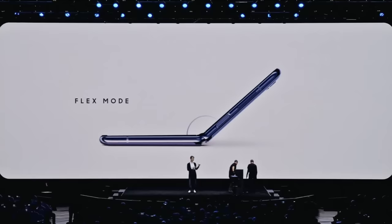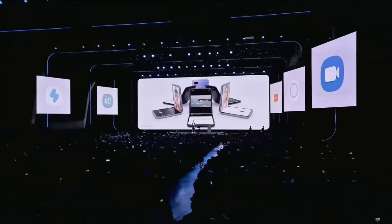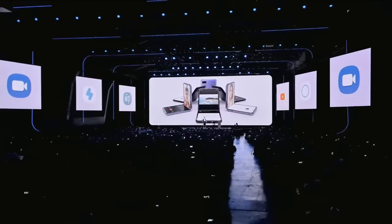We optimize some of your favorite apps for Flex Mode so they'll automatically adjust. For example, if you're watching YouTube and you want to leave a comment, you can watch on the top half of your screen and comment on the bottom. You can even prop your phone up by itself and video chat, or take a selfie, hands-free.